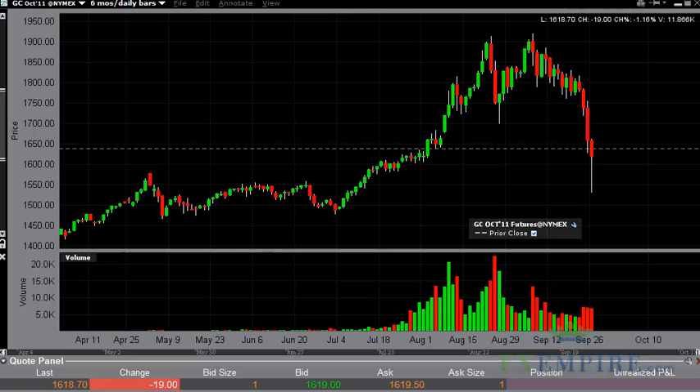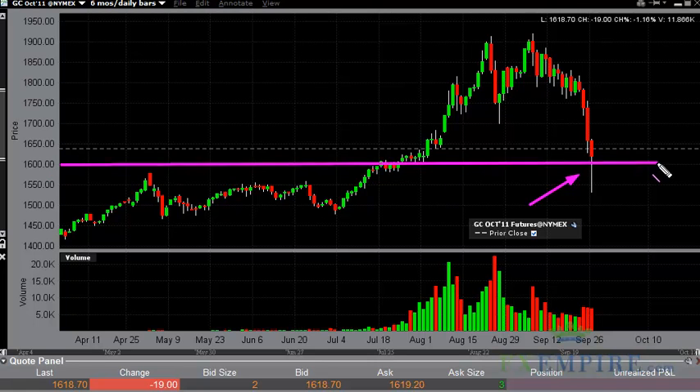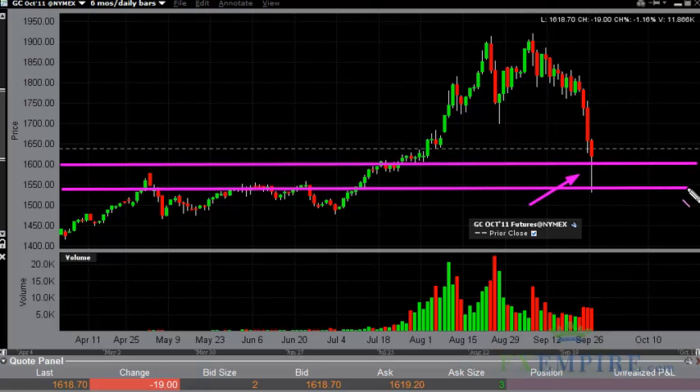Gold technical analysis, September 27th, FXEmpire.com. The gold markets fell hard on Monday, but massive rallies in the afternoon produced a hammer that is pretty much centered around the 1600 mark. We suspected that that could be a level of support, as well as 1550, and you can see both came true — that entire band did hold up.